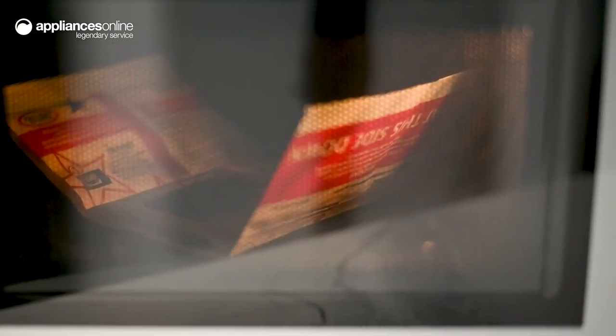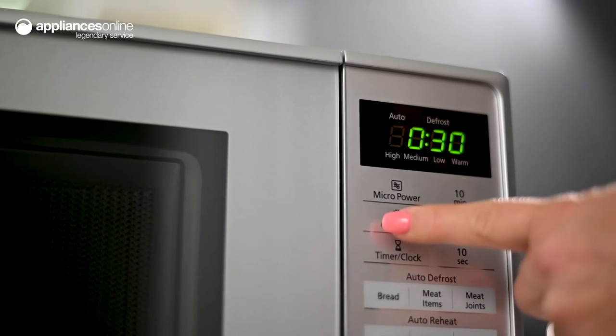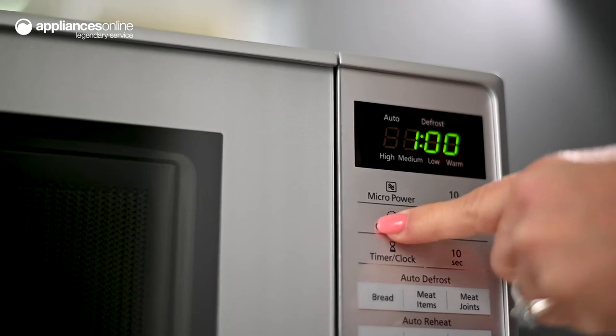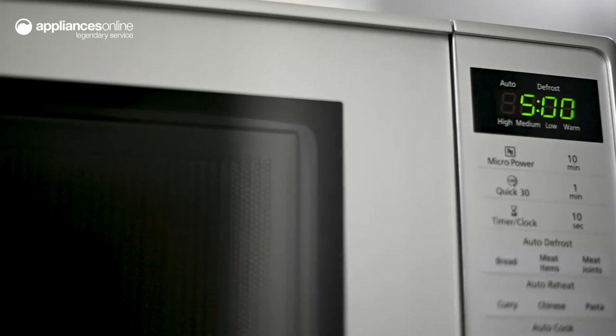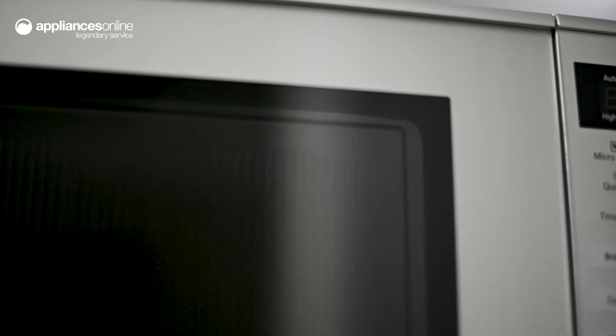Cooking options are also available for fresh vegetables, potatoes or fish. The quick 30 function is a useful feature for straightforward heating without any specific settings — press this button as many times as needed, up to a total of five minutes depending on what you're making.